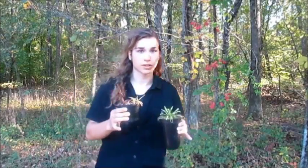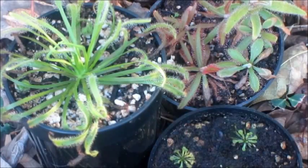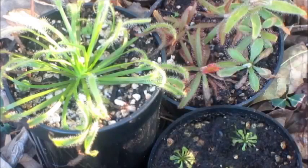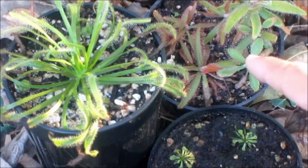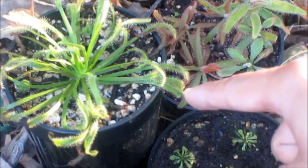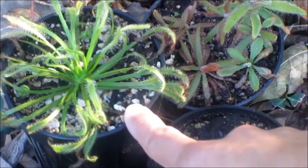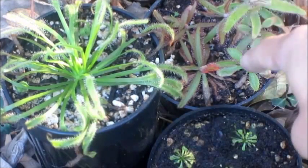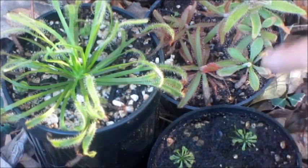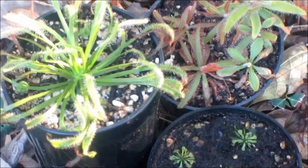These next plants are my favorite carnivorous plants — these are the sundews. What we have here are three different species. Sundews are very diverse; they come from all over the world, and each species can have a different leaf shape and coloration. We have mostly tropical sundews here. This one is a Drosera capensis, an albino form, which comes from South Africa. These two are Drosera adelae and Drosera spatulata, both from Australia — this one is Drosera spatulata, Fraser's Island form.